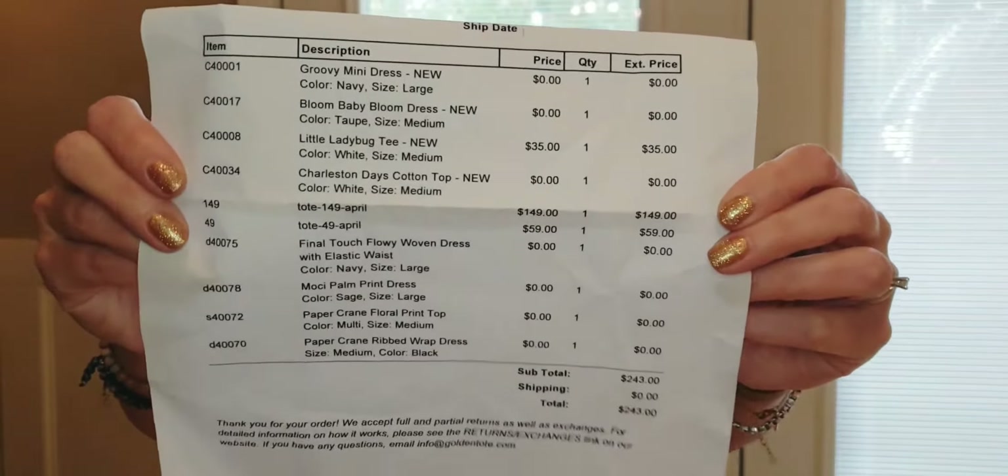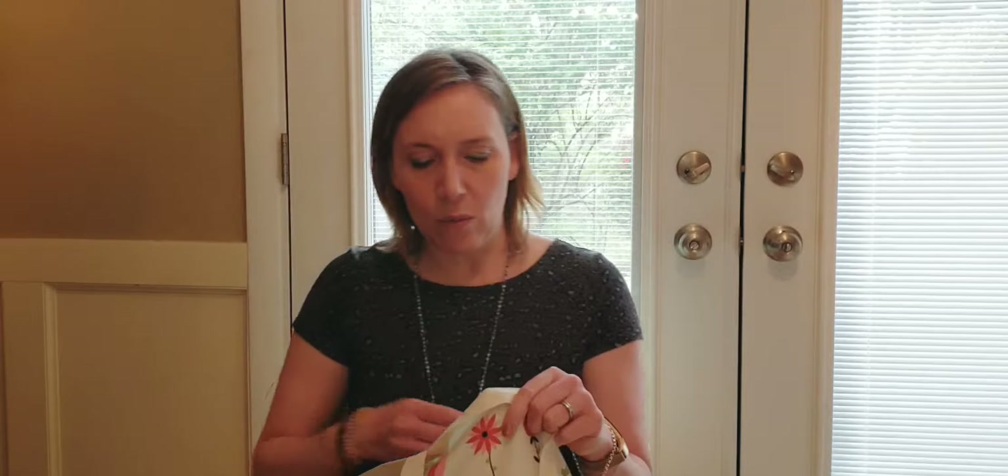Here is my Golden Tote receipt. My chosen items were the Groovy Mini Dress, the Bloom Baby Bloom Dress, the Little Ladybug Tee, and the Charleston Days Cotton Top — four chosen total, with the Little Ladybug Tee added on. My surprises were the Final Touch Flowy Woven Dress with elastic waist, the Mochi Palm Print Dress, the Paper Crane Floral Print Top, and the Paper Crane Ribbed Wrap Dress.